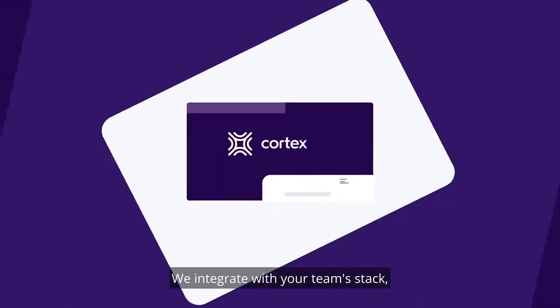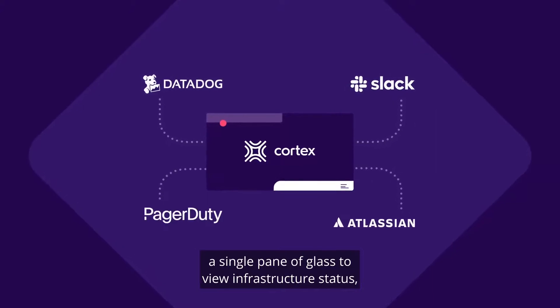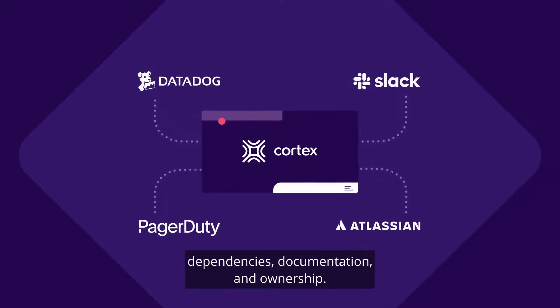We integrate with your team's stack, giving engineering leaders and developers a single pane of glass to view infrastructure status, dependencies, documentation, and ownership.